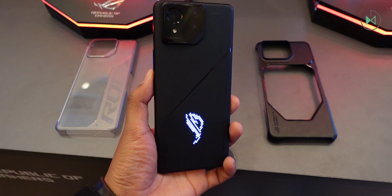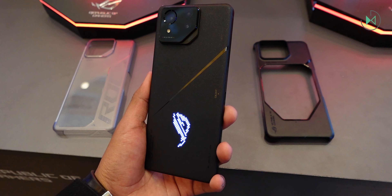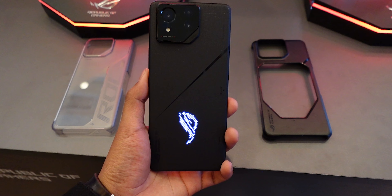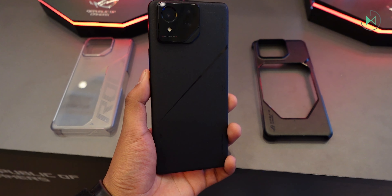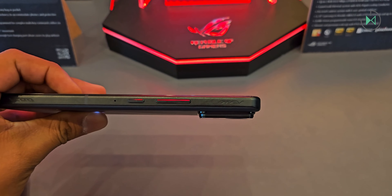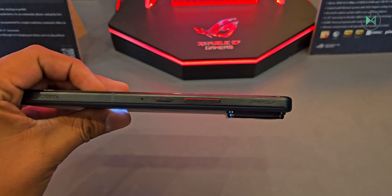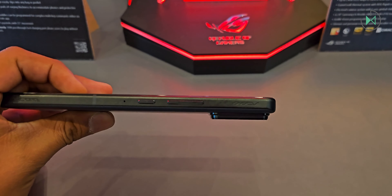One thing where these devices may stand out over the Red Magic is that they do have IP68 certification, so if they do get dropped in water, they will have a good chance of surviving. Another important detail is that this new generation is more compact, thinner, and lighter — that's always nice to have a comfortable device to play with.